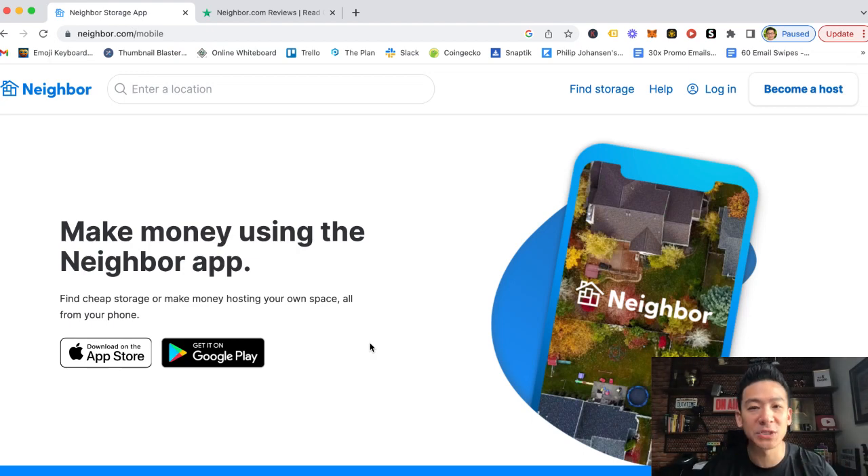Hey, what's up? Aaron here. Hope you're doing well. If you're watching this video right now, you might be checking out the Neighbor app and wondering whether you can make money by allowing people to store things in your property. I'm going to review the Neighbor app and take a look at whether this is a good way for you to earn some extra money, how much you can really make, and whether it's worth your time.